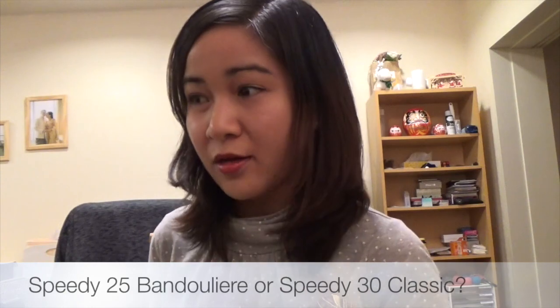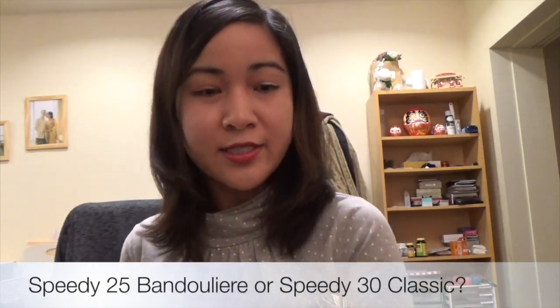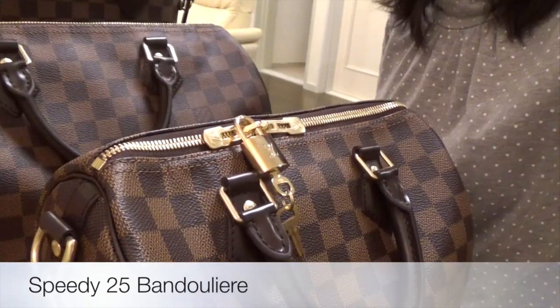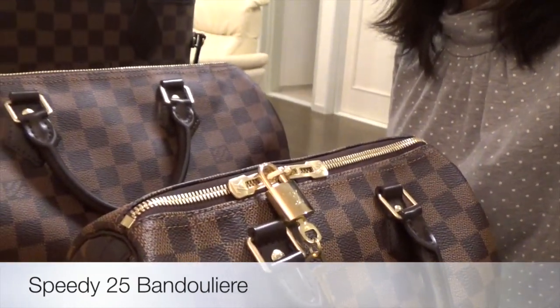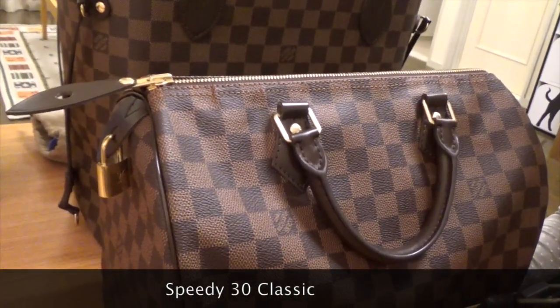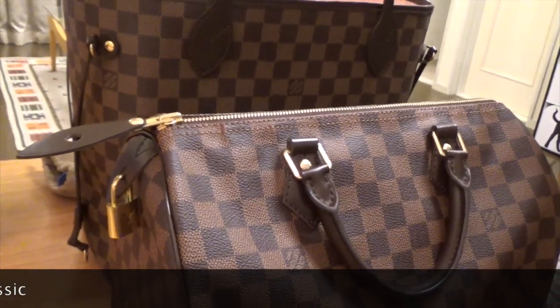Good evening everyone, welcome back to my channel. Today I would like to discuss my favorite bags: the Speedy 25 Bandoulière and the Speedy 30 in classic style. I'd like to share the functions and what occasions really suit my lifestyle when I use each type of bag.